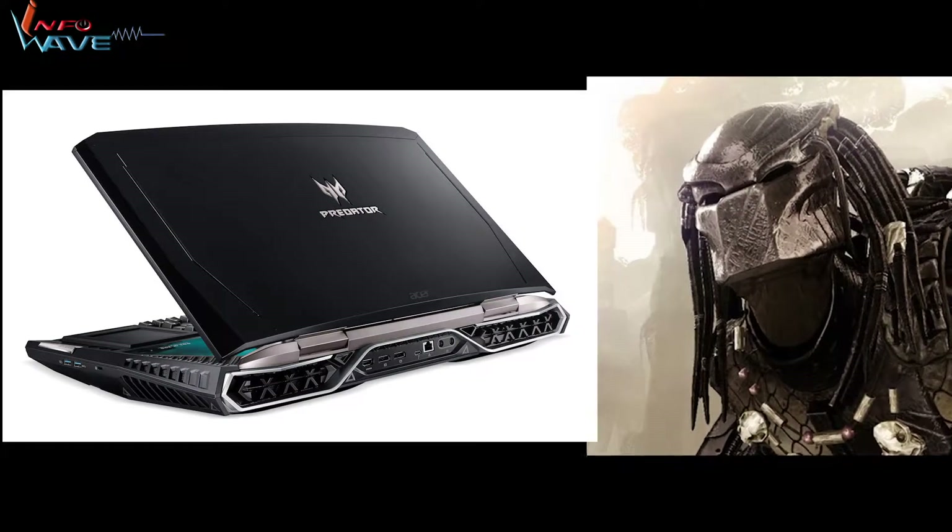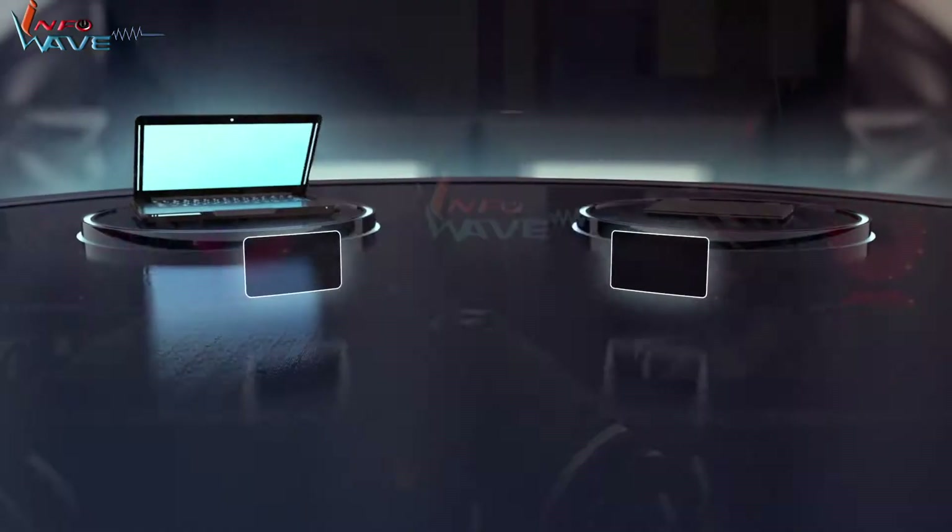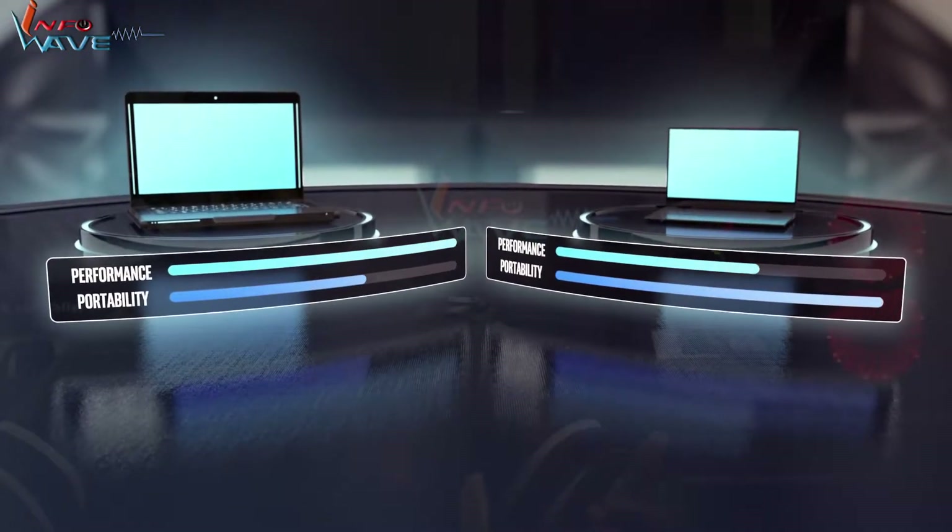Now we have monstrous gaming-capable laptops which look quite like this. Sure, things like this can exhibit high compute as well as graphical capabilities beyond what a home consumer desktop can ever perform, but unfortunately so do their power and thermal requirements. This is the exact scenario Intel wants to change.